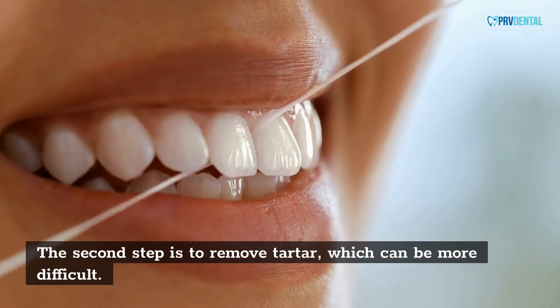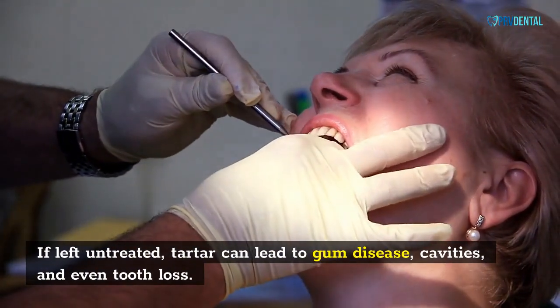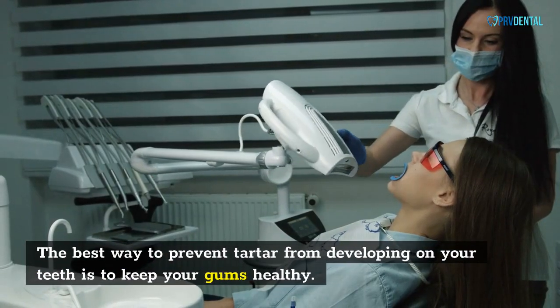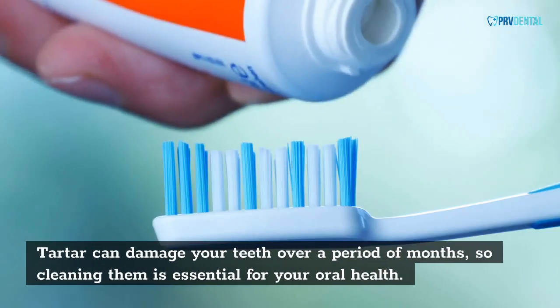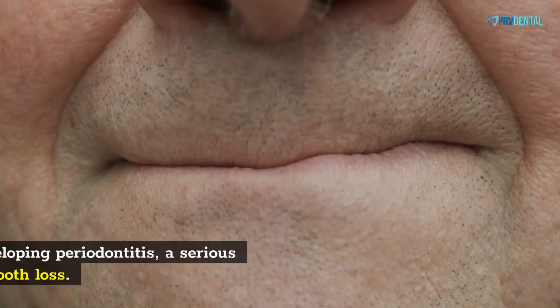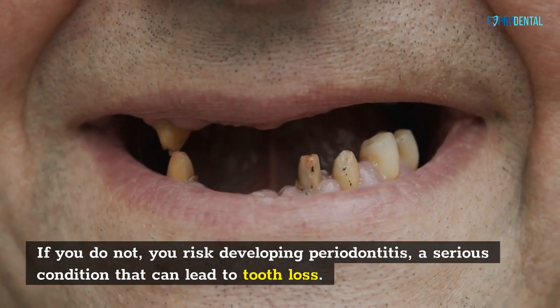The second step is to remove tartar, which can be more difficult. If left untreated, tartar can lead to gum disease, cavities, and even tooth loss. The best way to prevent tartar from developing on your teeth is to keep your gums healthy. Tartar can damage your teeth over a period of months, so cleaning them is essential for your oral health. If you do not, you risk developing periodontitis, a serious condition that can lead to tooth loss.